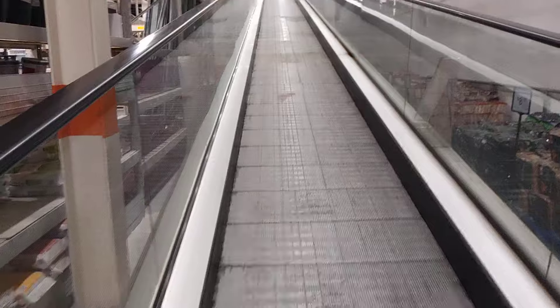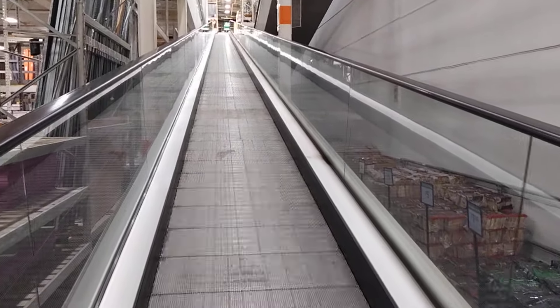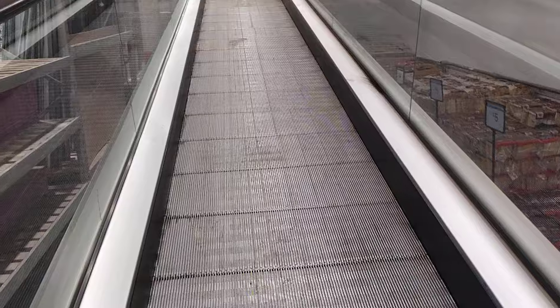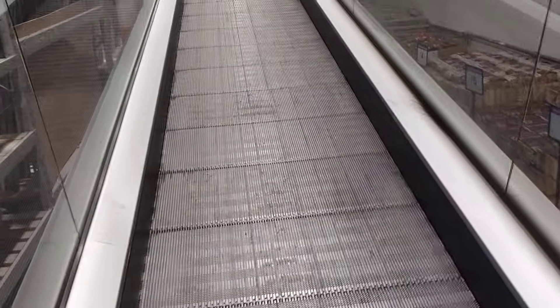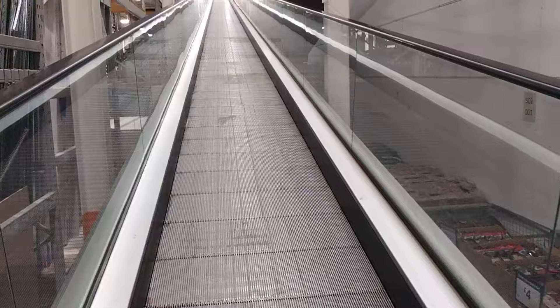This is a Kone travelator at B&Q in Stevenage. Actually, the one on the other side is not working, and sadly the lift is very busy, so I only went down.